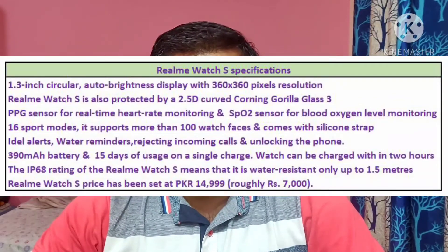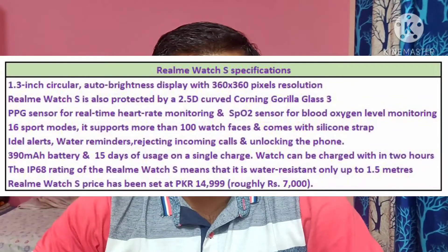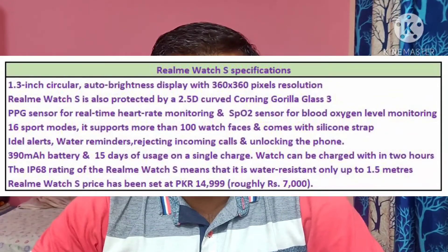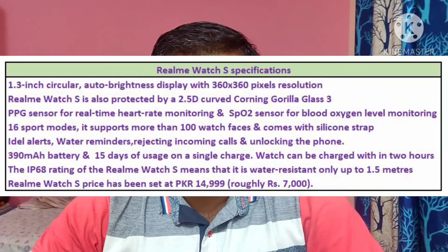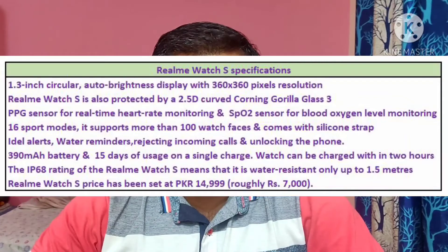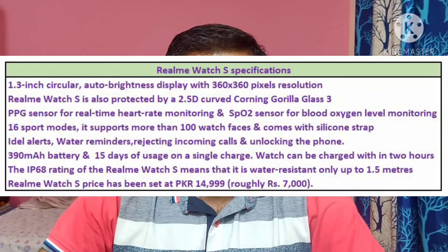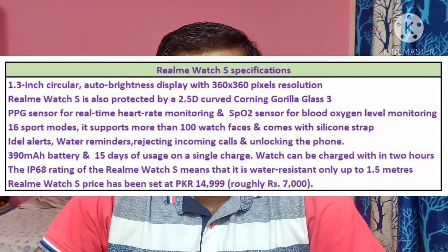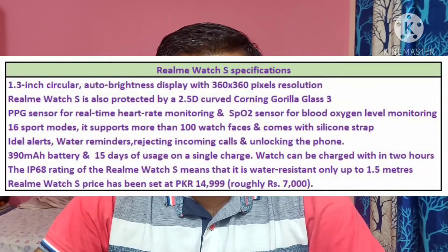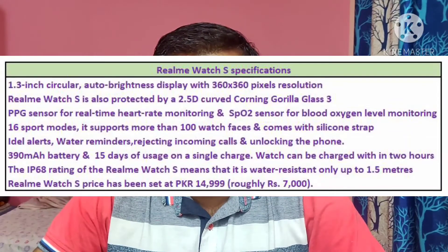Realme Watch S is also protected by 2.5D curved Corning Gorilla Glass 3. It comes with a PPG sensor for real-time heart rate monitoring and an SpO2 sensor for blood oxygen level monitoring. Realme has offered 16 sport modes, and it supports more than 100 watch faces and also comes with silicon straps. Realme Watch S also offers idle alerts, water reminder feature, rejecting incoming calls, and unlocking the phone.